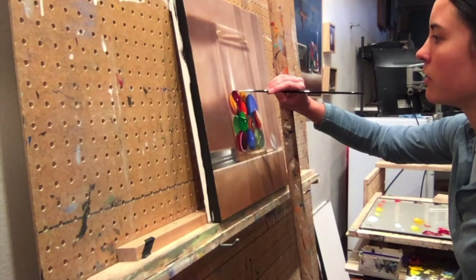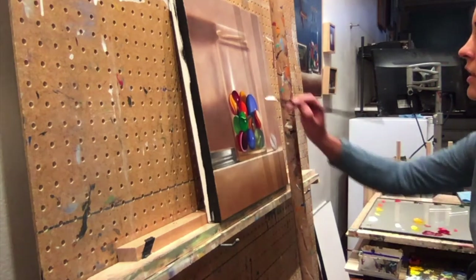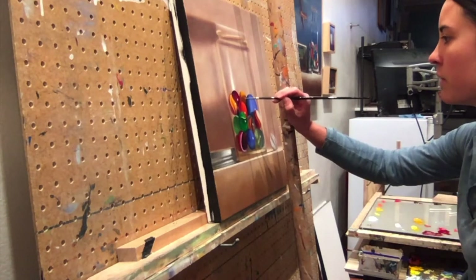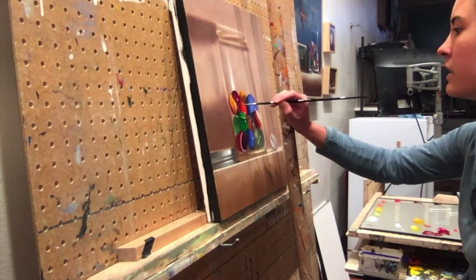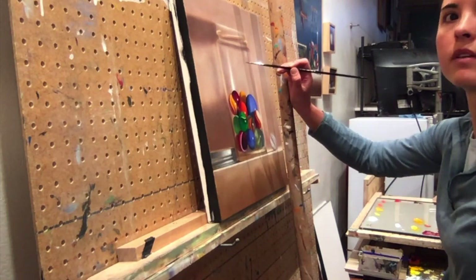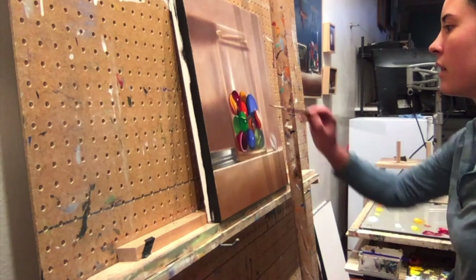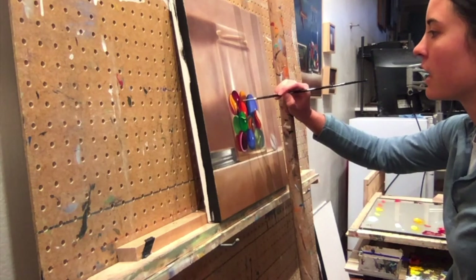I work exclusively in oil paints and I use a very indirect method of painting that allows me to build up thin layers of paint as I try to achieve or convey the vibrance of each marble, the glass of the jar, and the reflections they cast on each other.